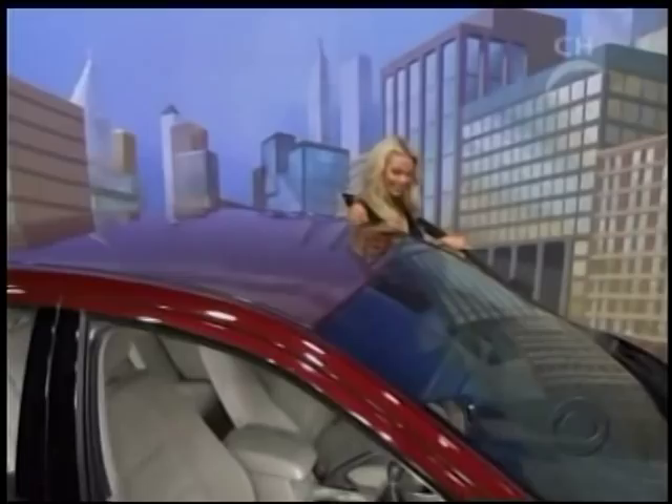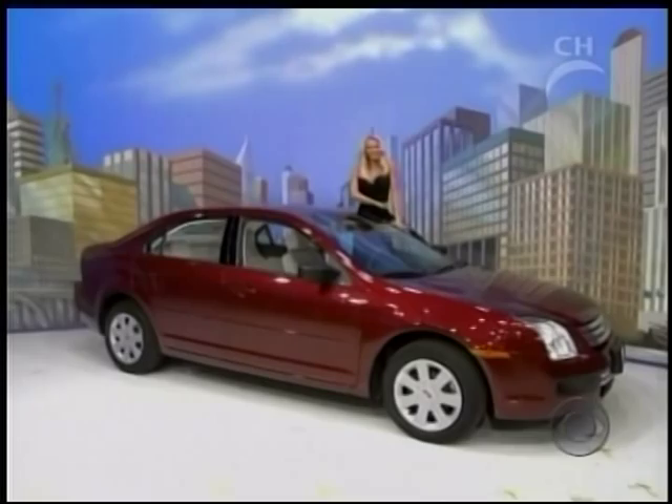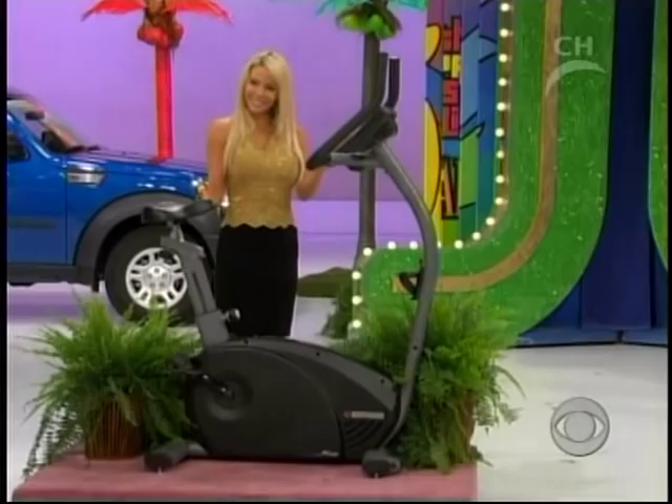The Ford Fusion S comes with standard equipment plus anti-lock brakes. What is the prize? $14.50. Motion features in its category from Bodyguard. And here we have a price tag of $11.99.